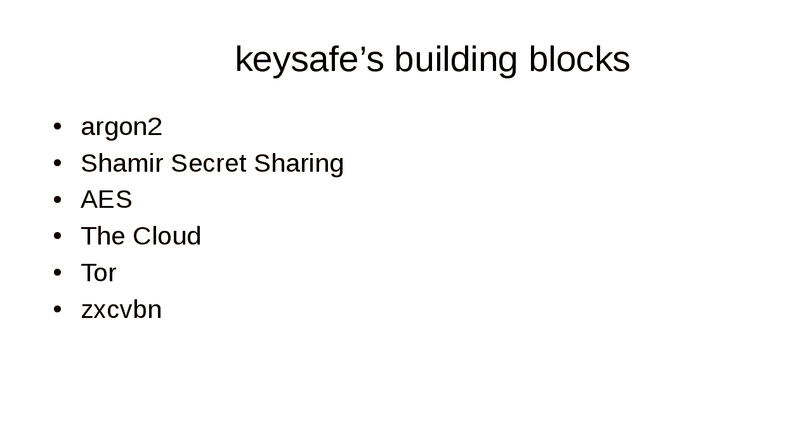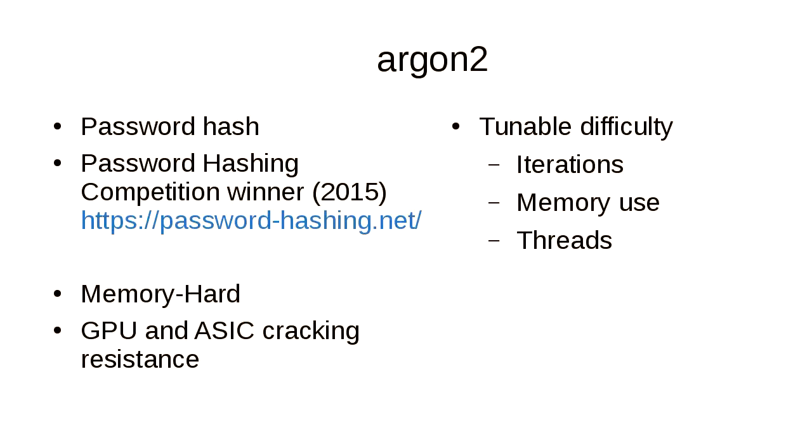The cryptographic building blocks I use for KeySafe are: Argon2, Shamir secret sharing, AES, the cloud, Tor, and a password strength estimation library. Argon2 is a password hashing algorithm that won the password hashing competition in 2015. It's designed to be memory-hard — it takes a lot of memory to run — and as far as we know there's no way around that. It's also designed to be GPU and ASIC cracking resistant. Argon2 has tunable knobs: you can control iterations, memory usage, and thread count.